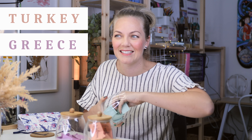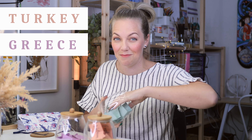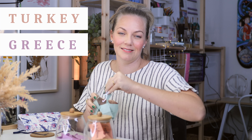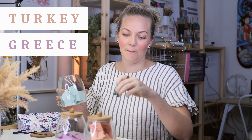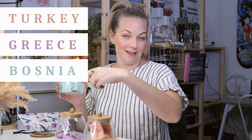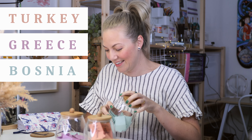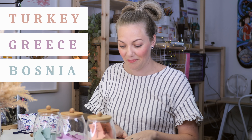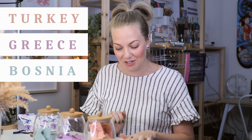The third jar contains the countries beneath 8 million in population. We got Bosnia and Herzegovina — I don't know if I pronounced that right, so we'll just say Bosnia for now. That would be awesome though. I would love to explore Bosnia as well. These are awesome choices, I'm super stoked. So we have Turkey, Greece and Bosnia.